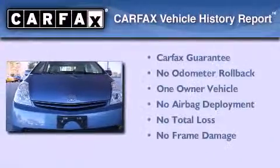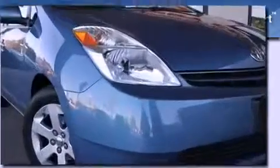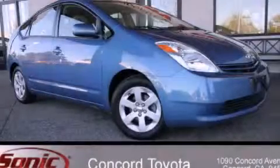This car has had only one owner and it qualifies for the Carfax buyback guarantee. We invite you to contact us today to learn more about this vehicle.